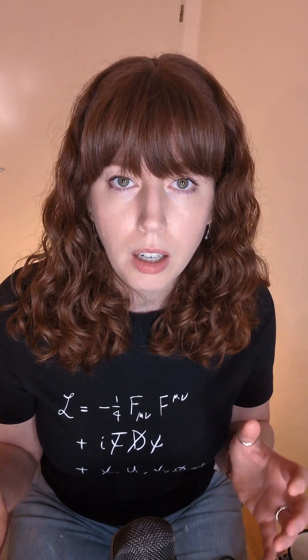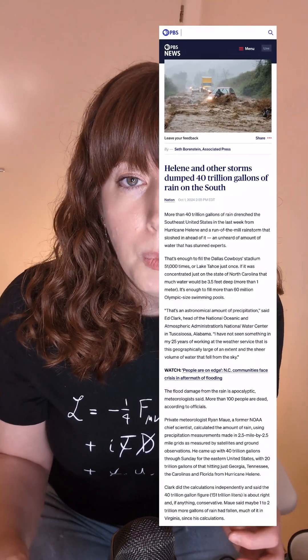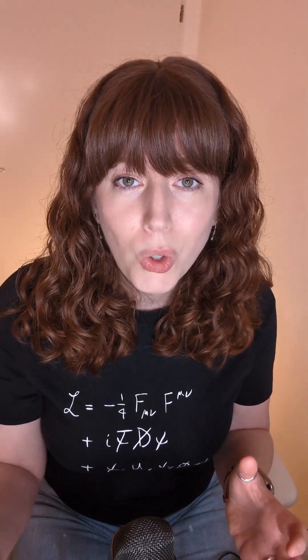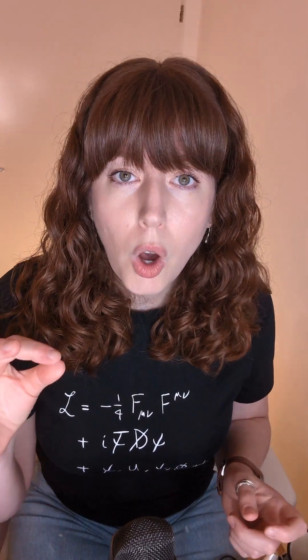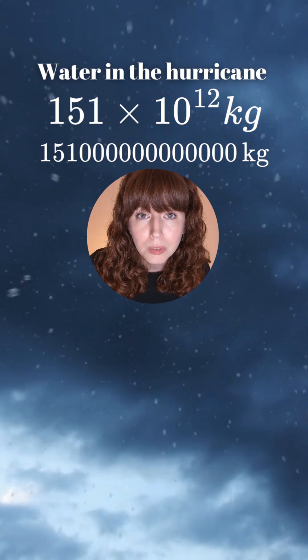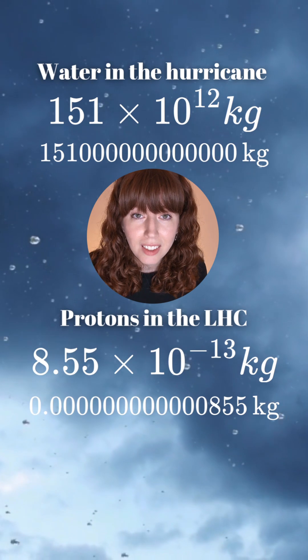I also looked up how much water is moved in a typical hurricane. Hurricane Helene was atypical, and according to PBS News, there was about 151 trillion liters of water that was rained down during this hurricane — which is 151 trillion kilograms of water, or 151 times 10 to the 12 kilograms.